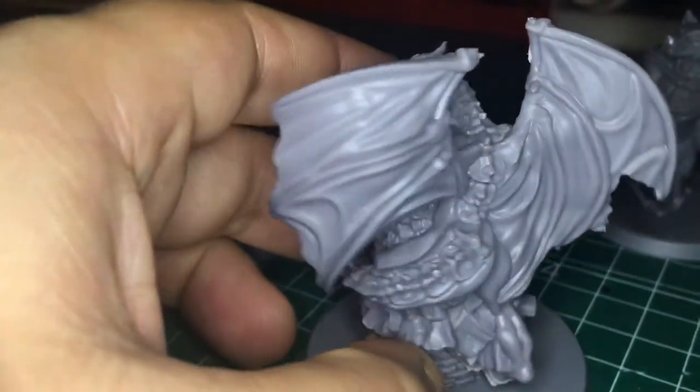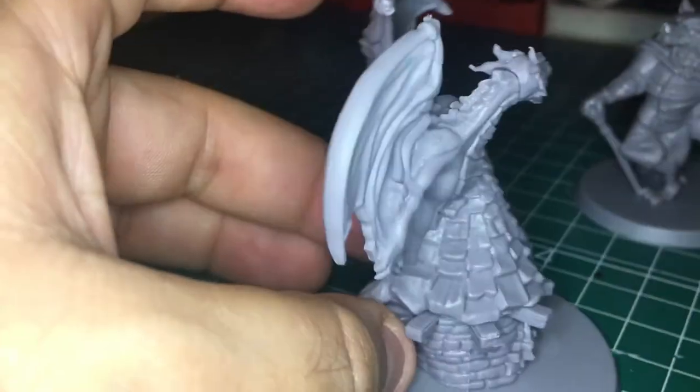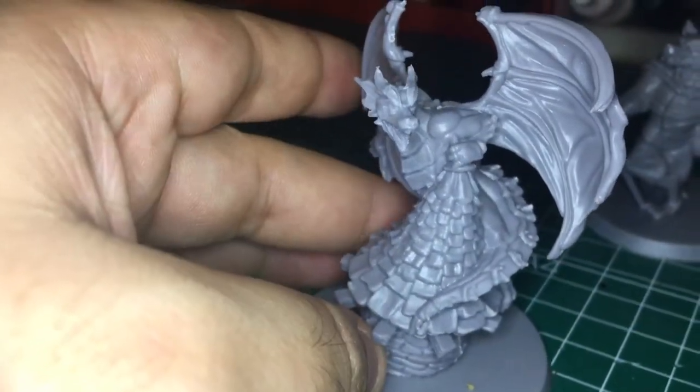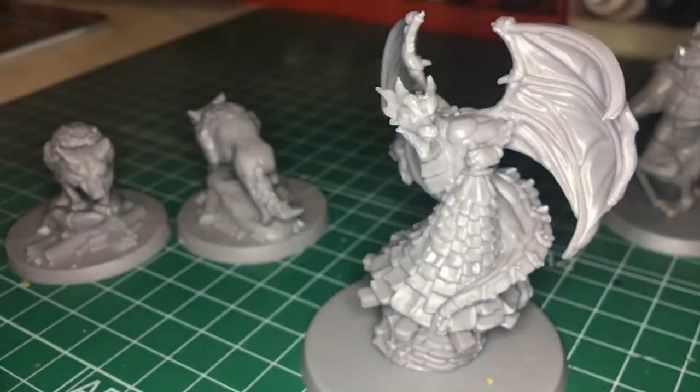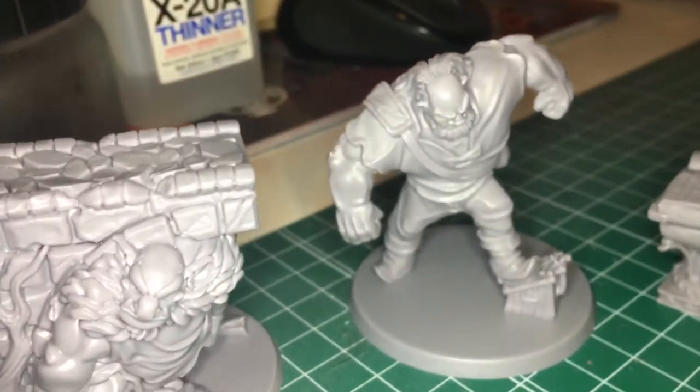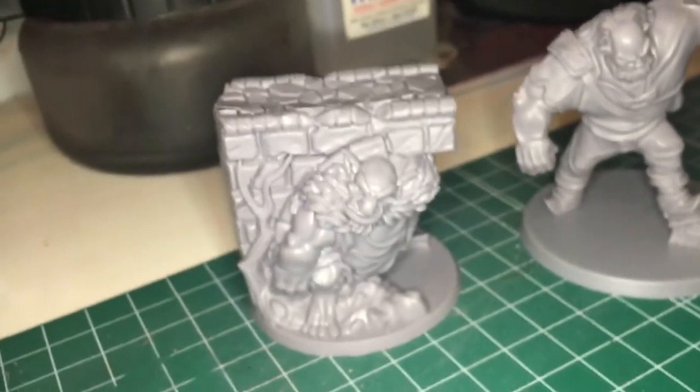Incredible miniatures. In the next videos I will show you the painting of these minis, so see you there.